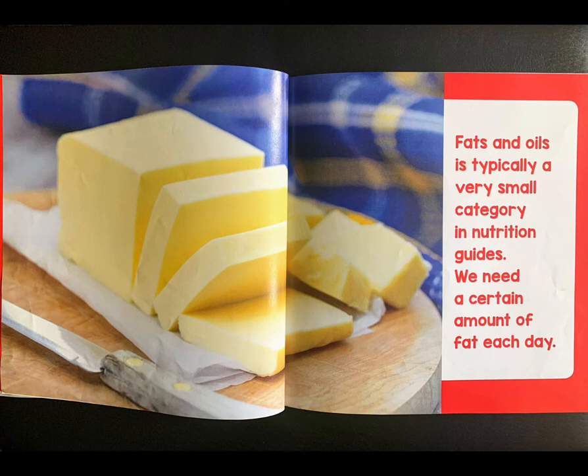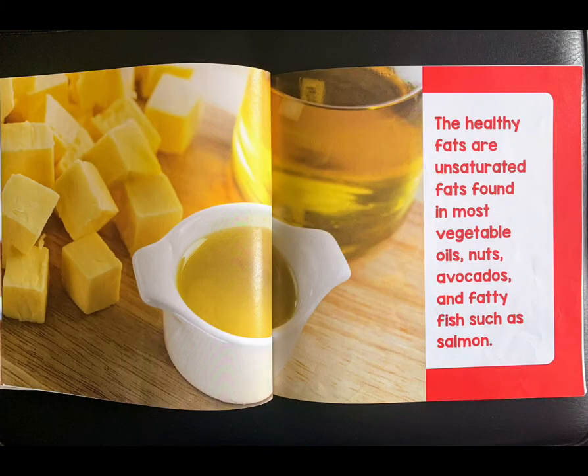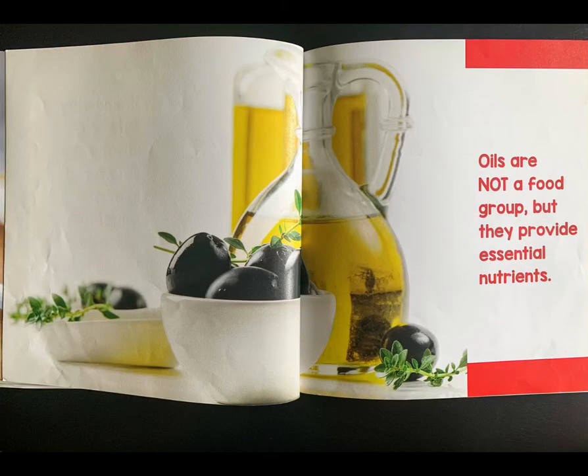Fats and oils are typically a very small category in nutrition guides. We need a certain amount of fat each day. The healthy fats are unsaturated fats found in most vegetable oils, nuts, avocados, and fatty fish such as salmon. Oils are not a food group, but they provide essential nutrients.